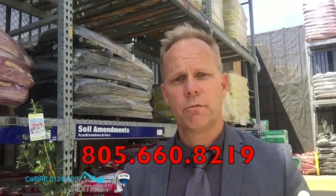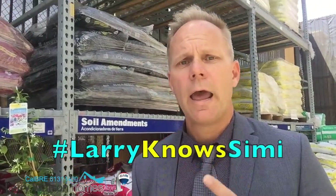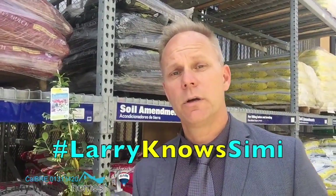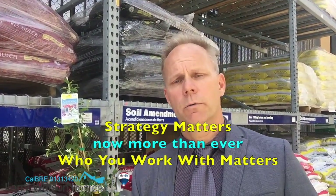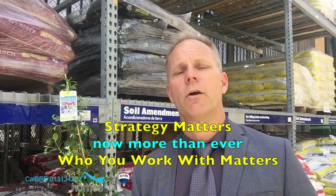As always, if you have any real estate questions, feel free to give me a call. The number is 805-660-8255. Remember, strategy matters and now more than ever, who you work with matters. Thank you so much for watching — have a great day.